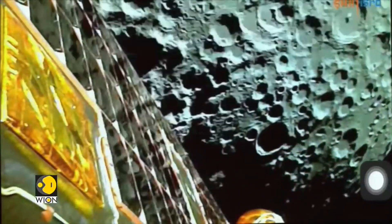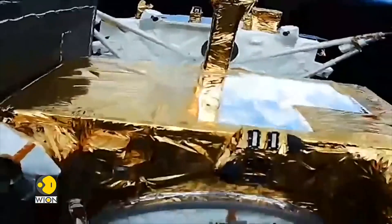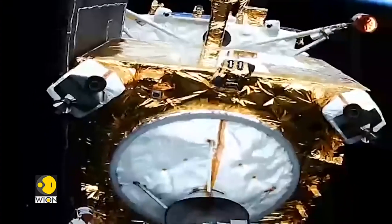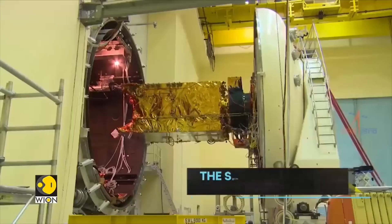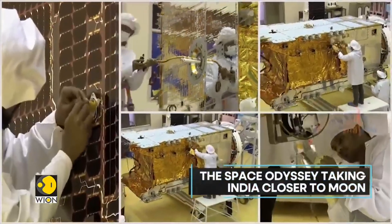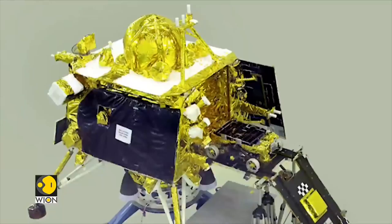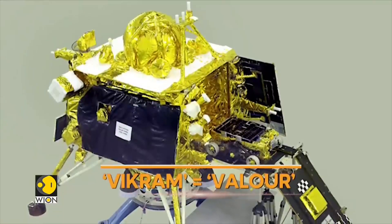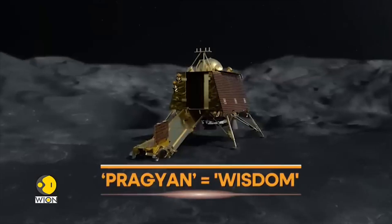Let's take a look at how Chandrayaan-3 will reach the Moon. It has adopted a gradual trajectory rather than the direct translunar injection used by the Apollo missions. Developed by India's space agency, the Indian Space Research Organization or ISRO, Chandrayaan-3 includes an orbiter, a lander module named Vikram — which means valour in Sanskrit — and a rover named Pragyan, the Sanskrit word for wisdom.